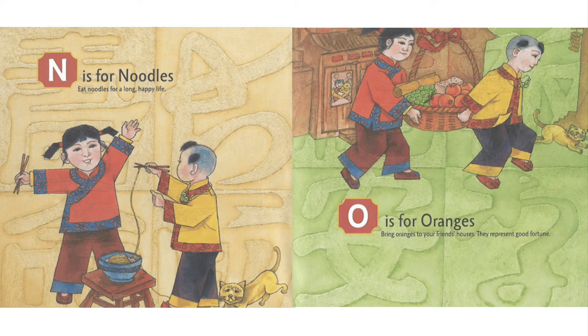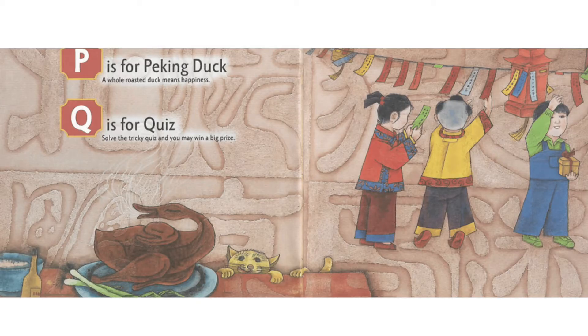O is for Oranges. Bring oranges to your friends' houses. They represent good fortune. P is for Peking Duck. A whole roasted duck means happiness.